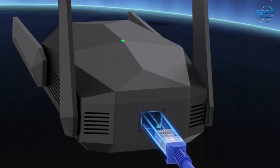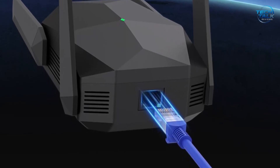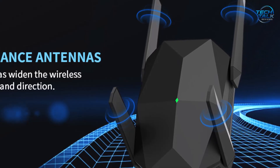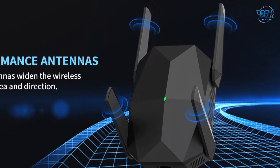Whether you're upgrading a crowded home network or seeking smoother multiplayer matches, the AX3000 Wi-Fi 6 Range Extender offers outstanding value and dependable performance for serious online users.